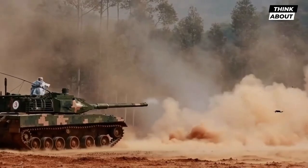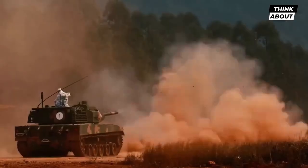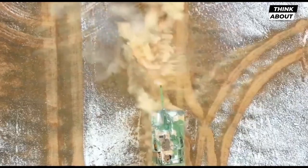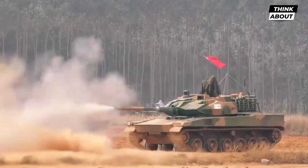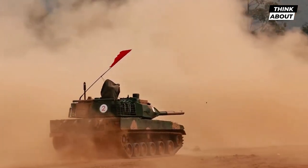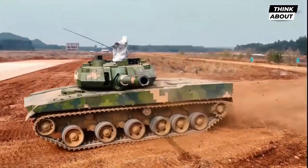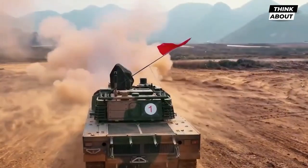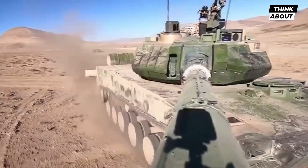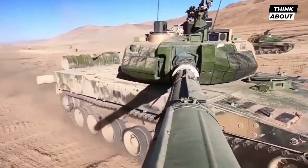The air gets thin at high altitudes, such as in Tibet, and engines begin to lose power. Heavy armored vehicles, such as the T-72 and T-90 main battle tanks, would struggle to navigate the hypoxic environment, but the Type 15 light tank, with its strong engine and oxygen generators, can function at high elevations. Because of its small weight and great power-to-weight ratio, the new tank is also significantly more mobile than bulkier main combat tanks.